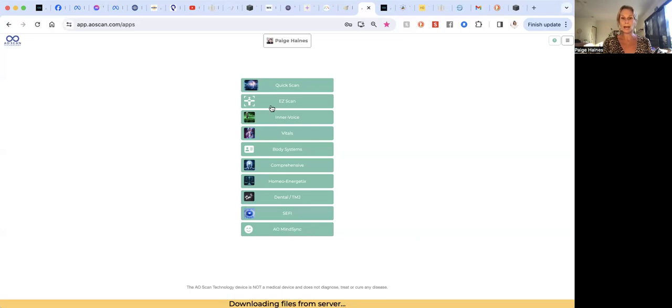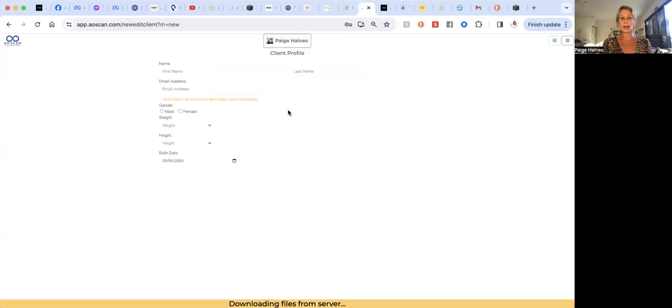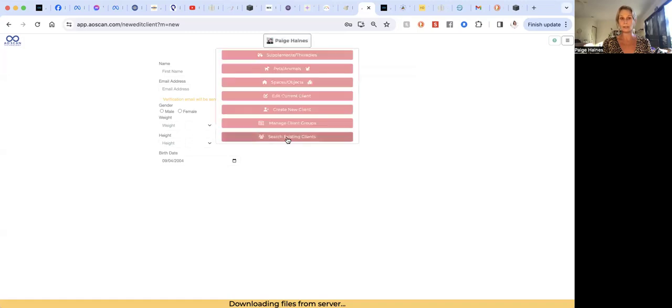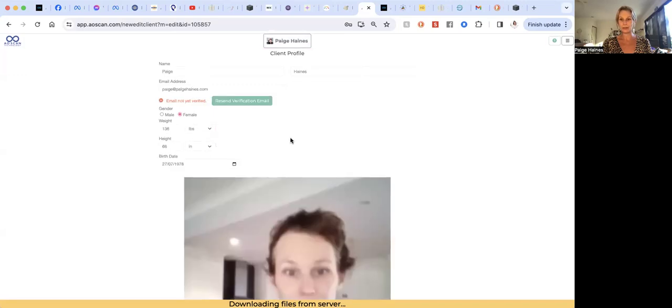The first thing that will happen is it will get you to log in, and then up here it will probably say 'guest.' The very first thing you want to do is create a new client. You can just see there — you would click 'create new client,' and this is where you set up your own profile. I'm not going to do that right now, but I'll go into mine as a current client. You can see a lovely picture of me there.